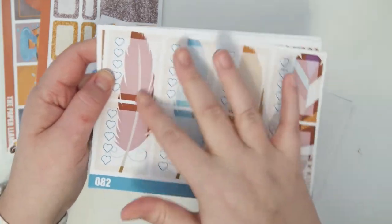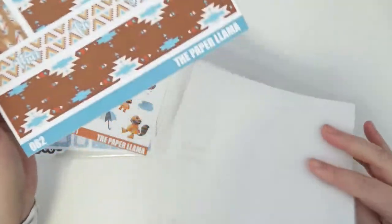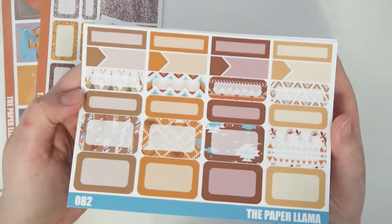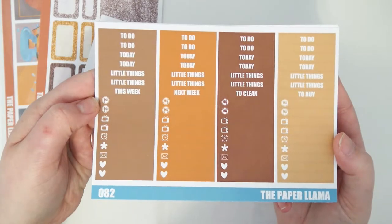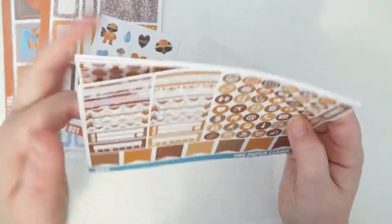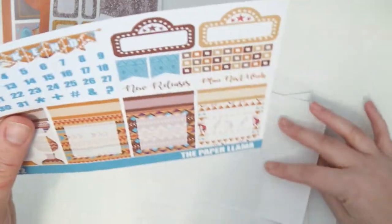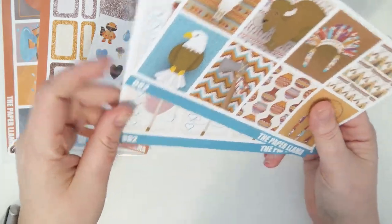they have like feathers, but I thought once they're separated it'll look extra cool. The bottom washi and date cover, an extra full box, the boxes and labels sheet, your headers and little things, icons page, washi page, and then your last functional sheet.